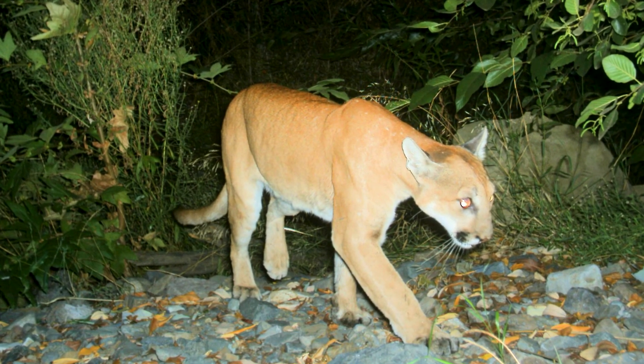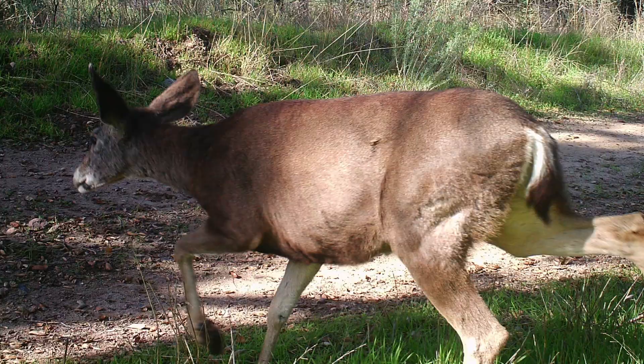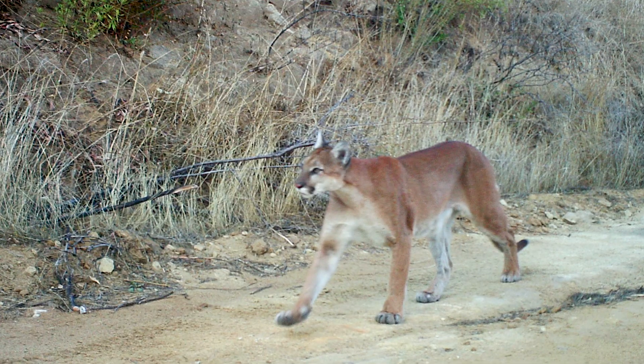We see a mountain lion on the camera and we're able to look at it as we're picking them up. We have a little reader and we can look at the images. I'm driving and Peter's over there looking — 'Oh, look at that mountain lion. Deer, deer, deer. Mountain lion.' So that really gets us excited when we see that.